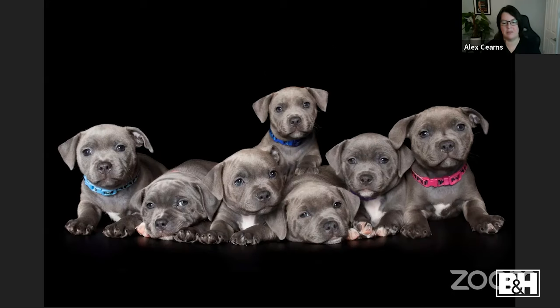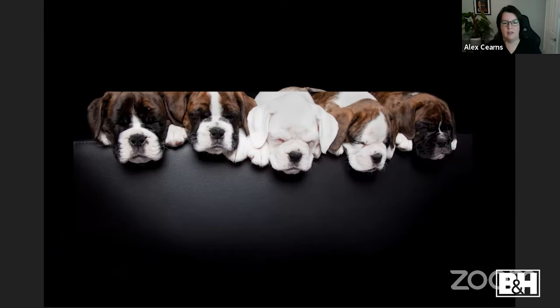People always ask how long it takes to get puppy group shots — it's a split second. I start with one puppy, then add two, three, four, and I figure out which one is the cheeky naughty one. In this shot it's the one popped up at the back in the blue collar. I put the sleepy ones down first, then add the cheeky ones last — so if they move I can keep repositioning. I clap my hands, shoot with one hand while they're looking, and get the shot.